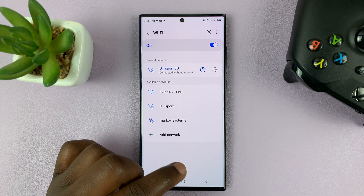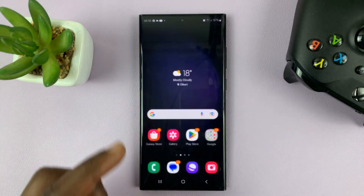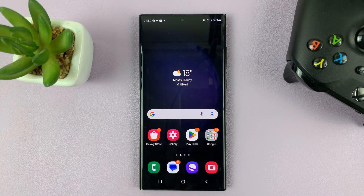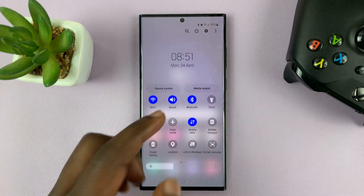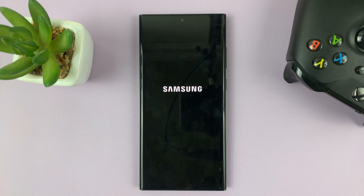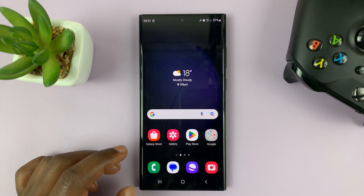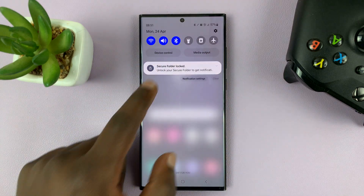Thirdly, you might want to restart your phone in case everything else is fine. If you've tried to connect to that Wi-Fi network using another device and it seems to work, then you might want to restart your Galaxy S23. After it restarts, go ahead and try to reconnect to that Wi-Fi network.